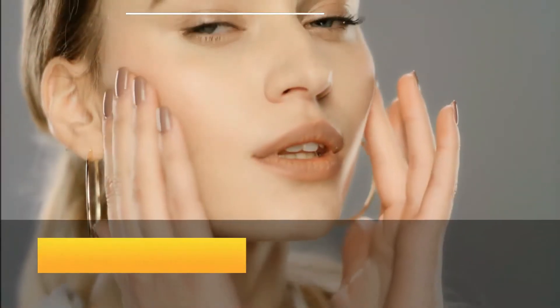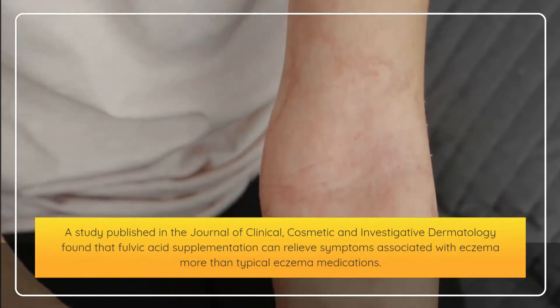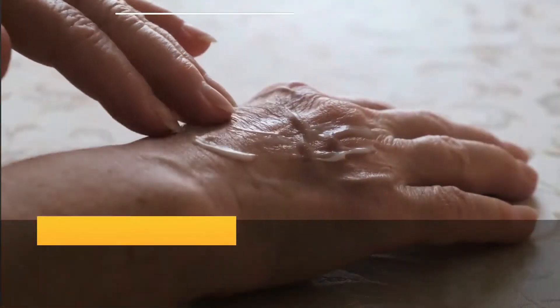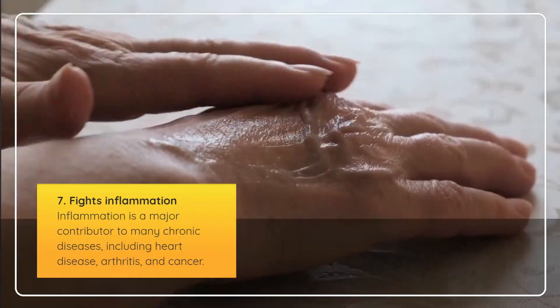Sixth, fulvic acid may protect the skin. A study published in the Journal of Clinical, Cosmetic, and Investigative Dermatology found that fulvic acid supplementation can relieve symptoms associated with eczema more than typical eczema medications. Seventh, fulvic acid fights inflammation. Inflammation is a major contributor to many chronic diseases, including heart disease, arthritis, and cancer.